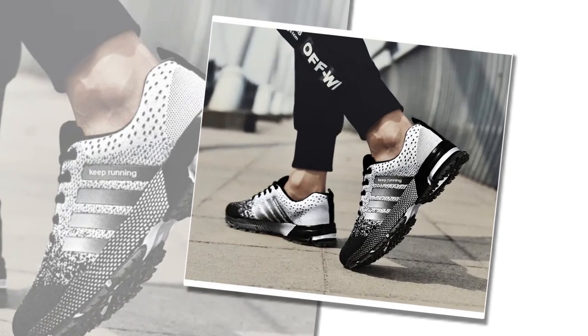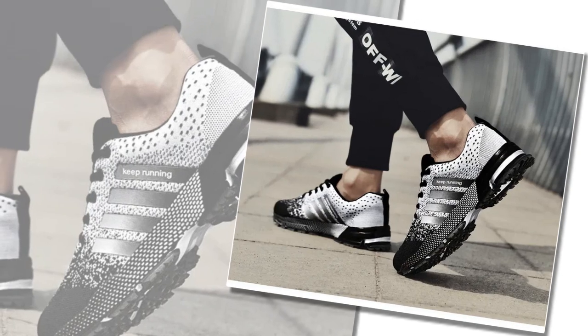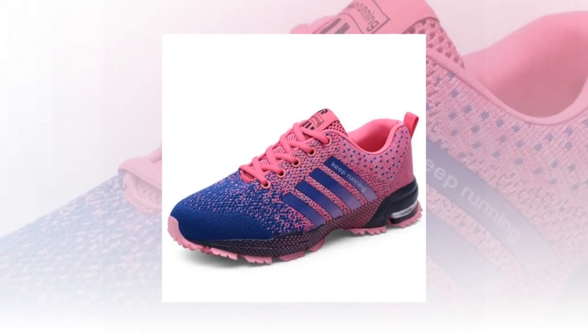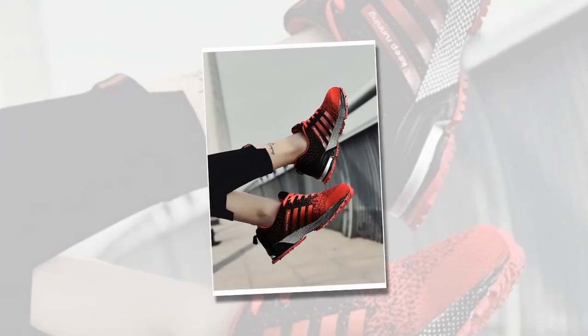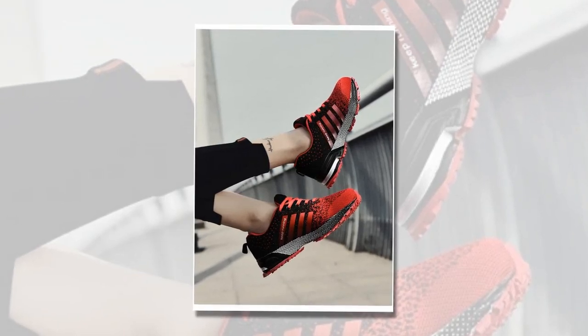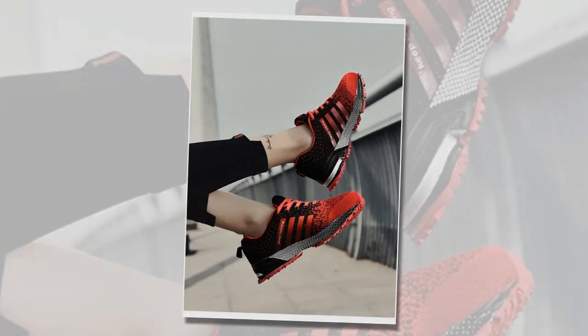Overall, the UZZDSS Men Casual Shoes are a solid choice for anyone looking for comfortable, stylish, and affordable everyday footwear. They've got a lot to offer, especially for those who need a reliable shoe for all-day wear. If you're interested in grabbing a pair, I've linked them down below in the description. Don't forget to like this video if you found it helpful, and let me know in the comments what shoes you'd like me to review next. Thanks for watching, and I'll catch you in the next one.